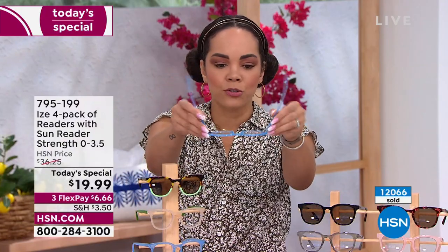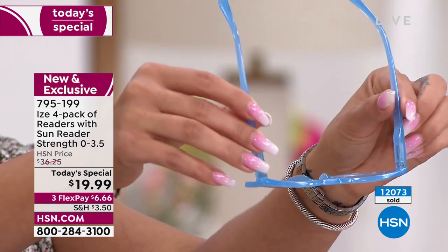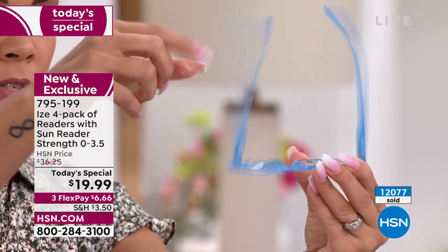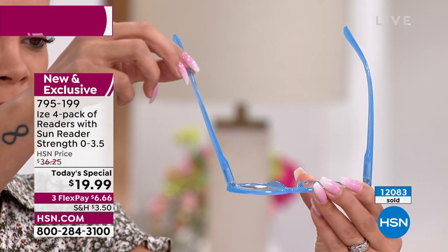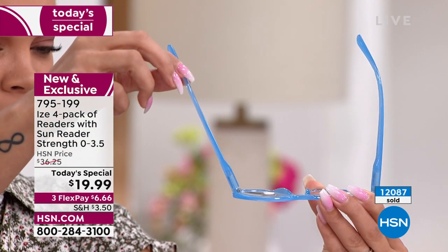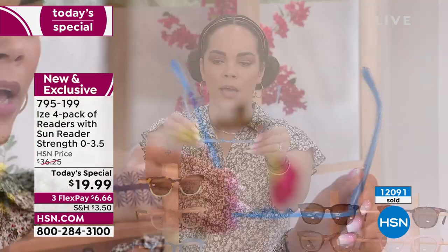The hinges on this are absolutely incredible — they're springs that add flexibility. Whenever you pull them up, they bounce right back. Even if someone else grabs your readers and their head is bigger, when you put them back on, they spring right back into place. That's really incredible.